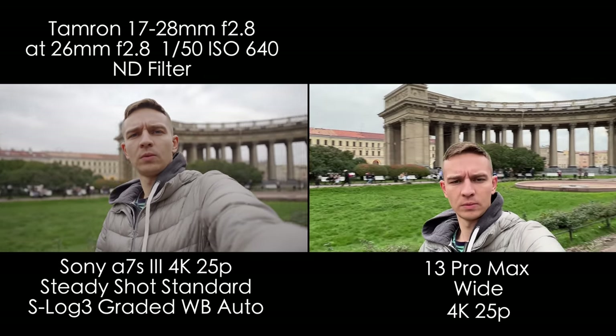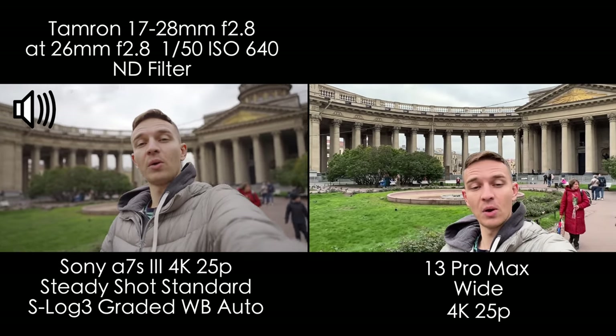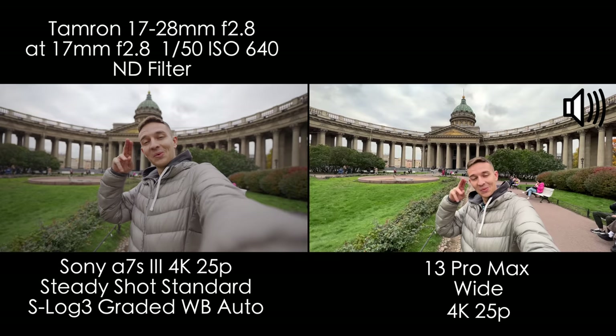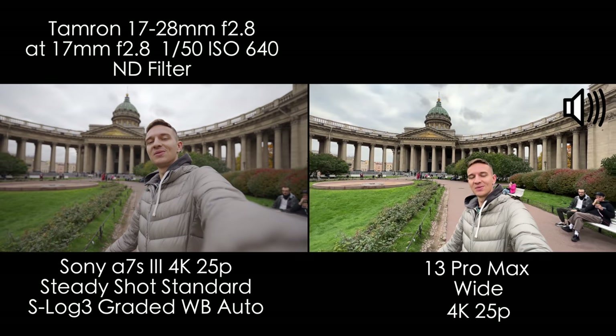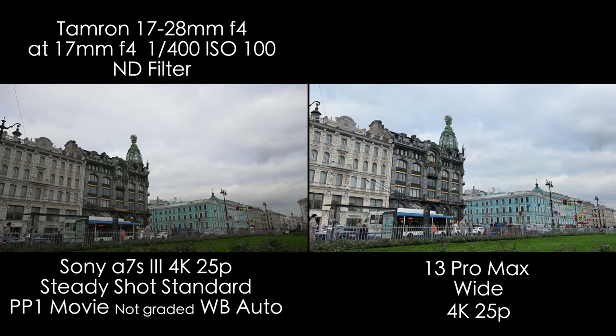And a little bit of vlogging shots — let's listen to the microphones. Vlogging mode on 26mm. What's good from St. Petersburg? 1-2-3 mic check. I think you'll make your own conclusion in terms of sound.